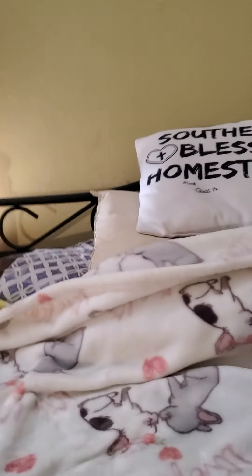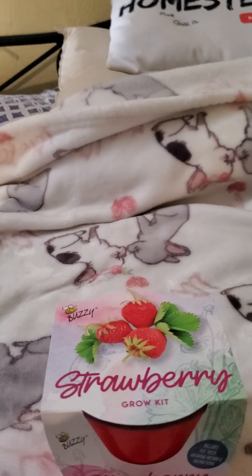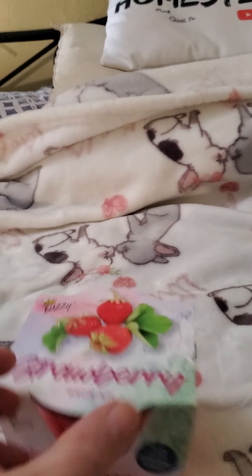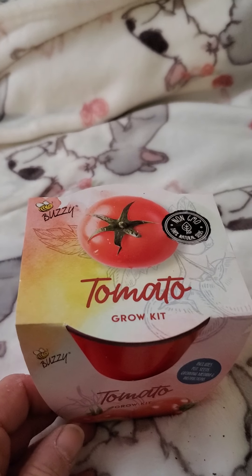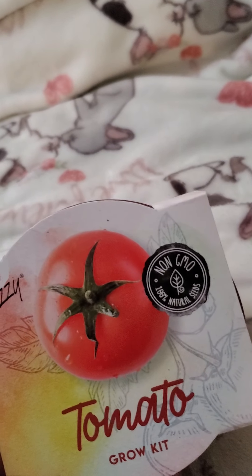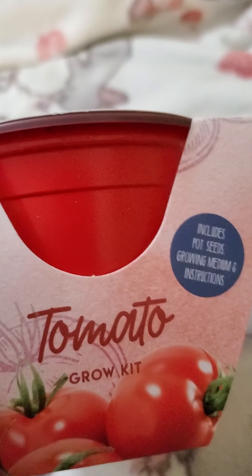The last ones are the vegetable and fruit rocket kits. I picked up two strawberry growing kits — what I'm going to do once these get going is plant them in those tin trays I bought, stack them on each other, and grow my strawberries in there. I also picked up a couple of tomato growing kits. These are all by Buzzy, non-GMO. Each one includes pot, seeds, growing medium, and instructions — so I've got two tomatoes and two strawberries.